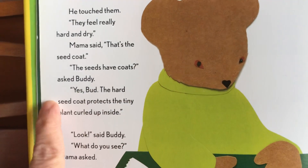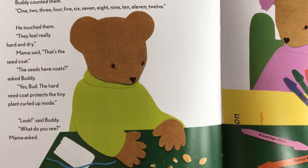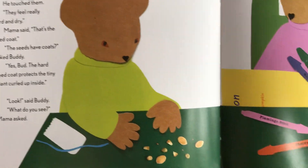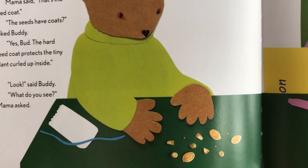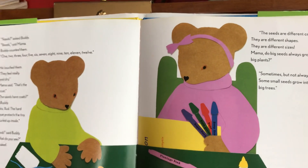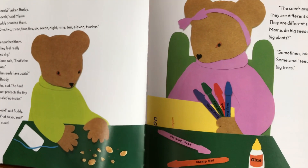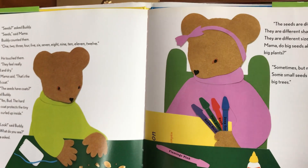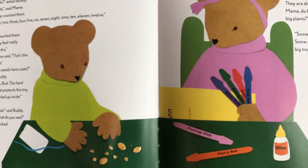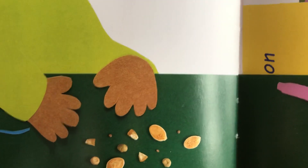'Coats?' asked Buddy. 'Yes — the hard seed coat protects the tiny plant curled up inside.' 'Look,' said Buddy. 'What do you see?' Mama asked. The seeds are different colors, different shapes, and different sizes. 'Mama, do big seeds always grow big plants?' 'Sometimes, but not always — some small seeds grow into big trees.' Good questions, Buddy! Good noticing that they're different shapes, sizes, and colors.